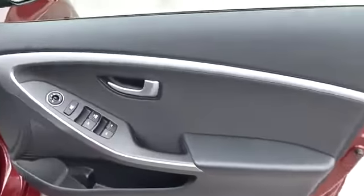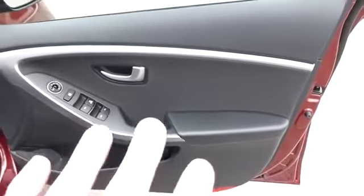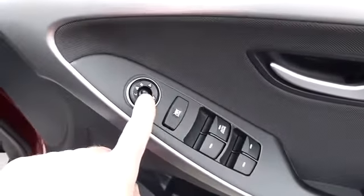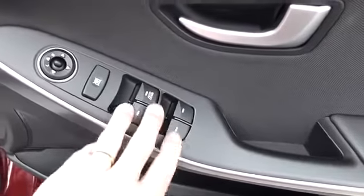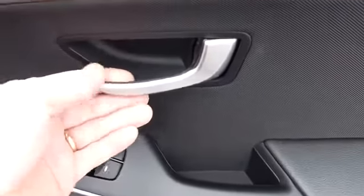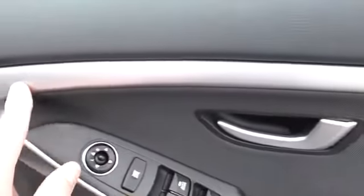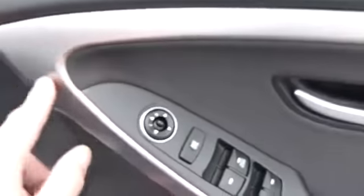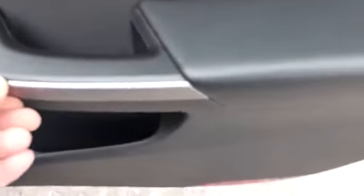Taking you in briefly to the driver's door: there's a very nice door panel, electric heated wing mirrors, electric windows front and rear, and a silver painted door handle with what I'd describe as a titanium grey strip.